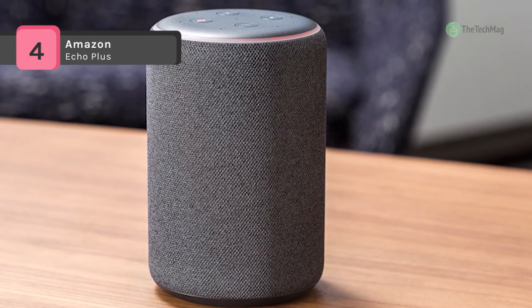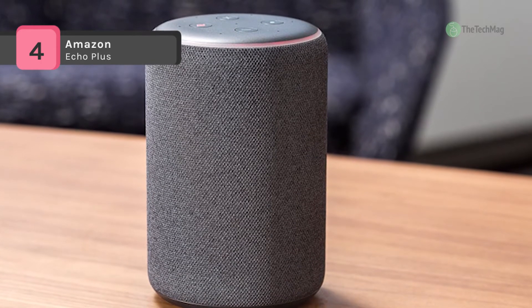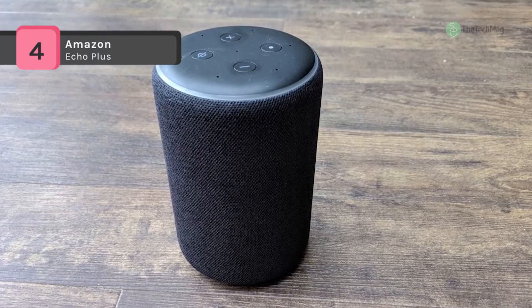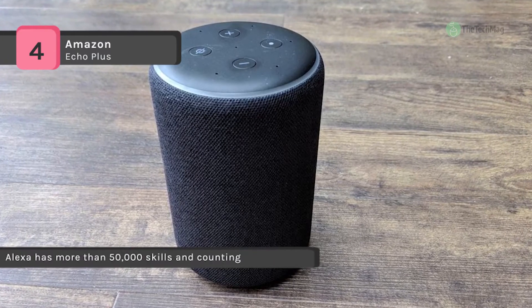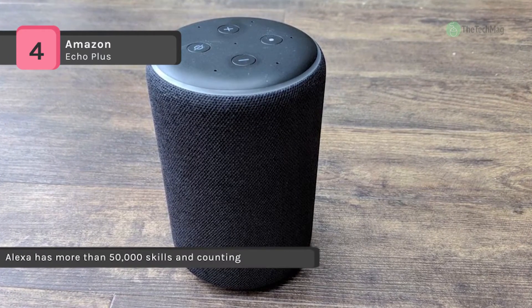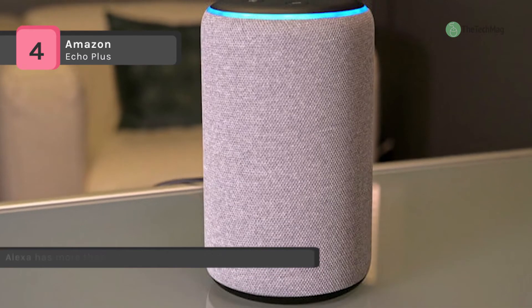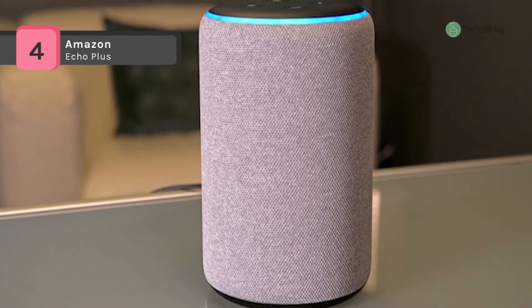It has a new premium speaker design with Dolby processing engineered for high quality audio. You can use your voice to ask for any song, artist, or genre from Amazon Music, Spotify, Pandora, and more, and play music across compatible Echo devices across your home.